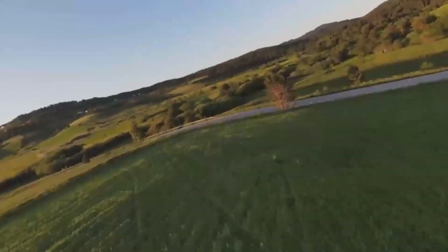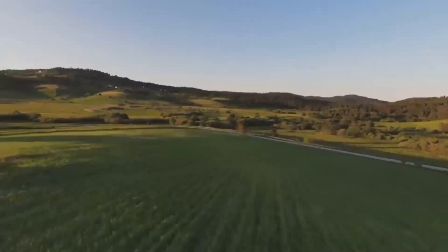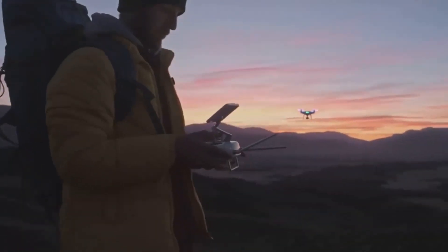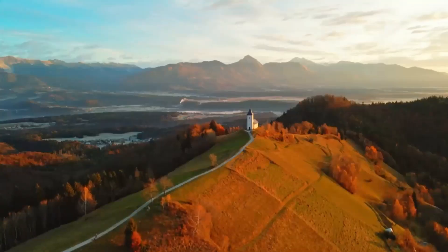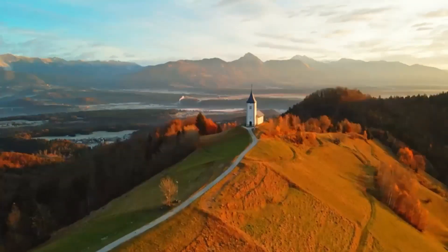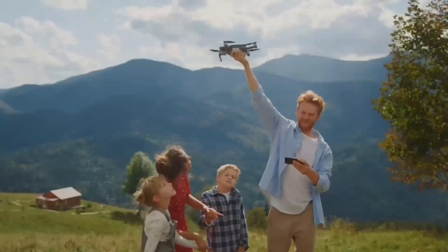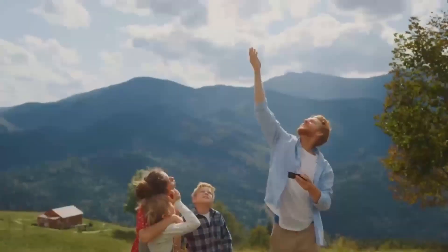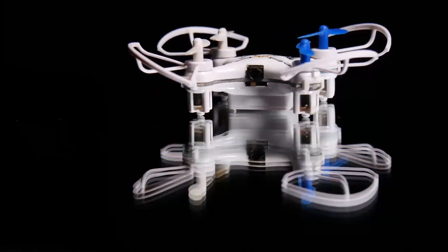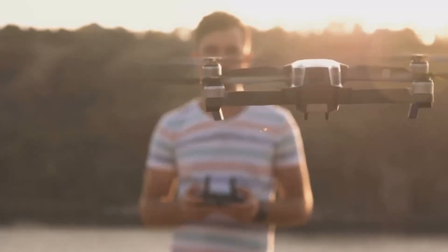So who would benefit the most from the DJI Mini 5 Pro? If you're into aerial photography or videography, this drone is definitely a great option — it's compact, capable, and can capture some amazing shots. It's also perfect for beginner drone pilots who want something easy to learn but with plenty of advanced features to grow into. The improved obstacle sensors and better camera make it a safe and reliable choice. However, if you're looking for the best camera system or longer flight distances, you might want to consider stepping up to a more premium model like the Air 2S or the Mavic Air.